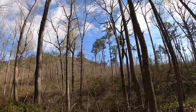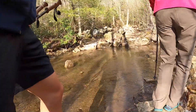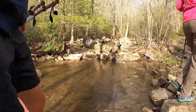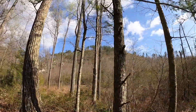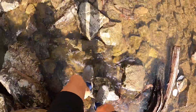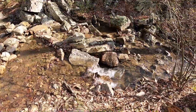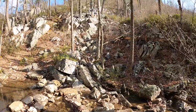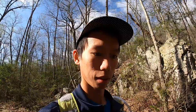Very gently going uphill. That was the third crossing. The fourth crossing here. This is a really pretty area.